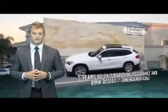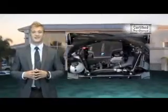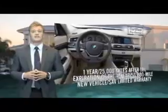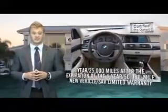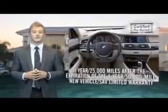BMW, makers of the ultimate driving machine, now offers you the chance to show your sophistication and class with a pre-owned vehicle backed by the BMW Elite Protection Plan. This plan provides extended coverage on your vehicle for up to one year or 25,000 miles after the date of expiration of the four-year, 50,000-mile BMW new vehicle limited warranty.